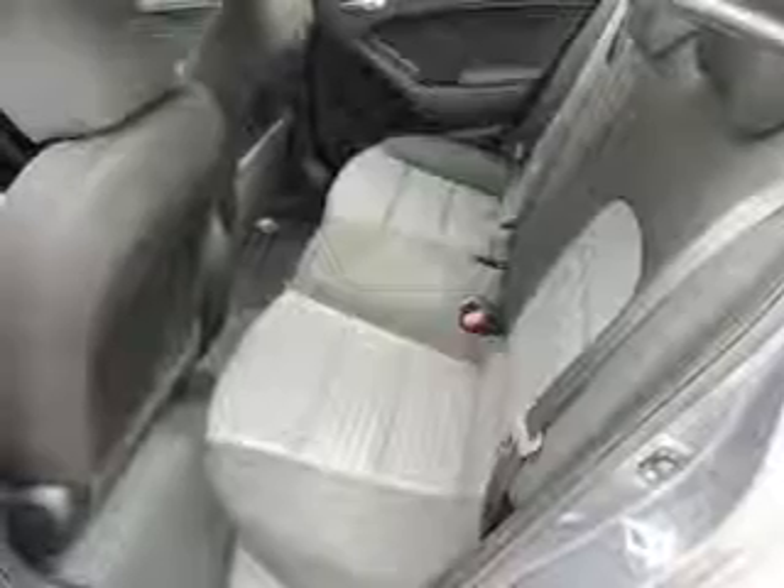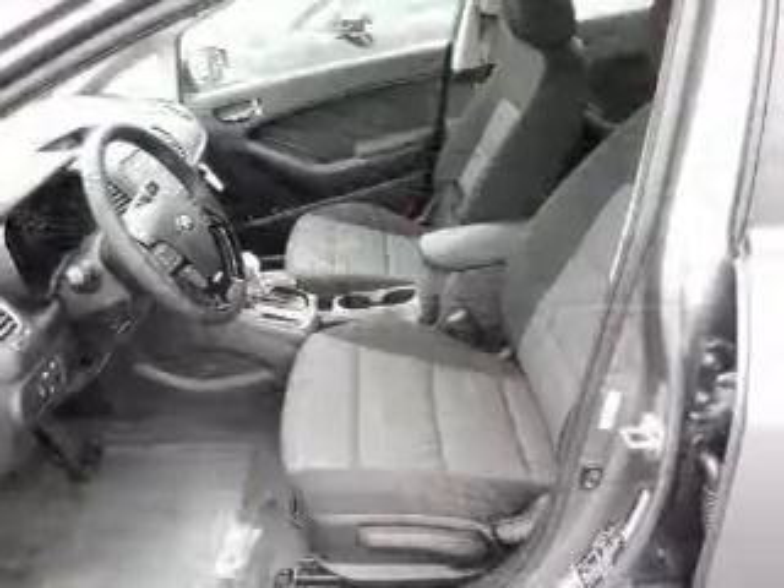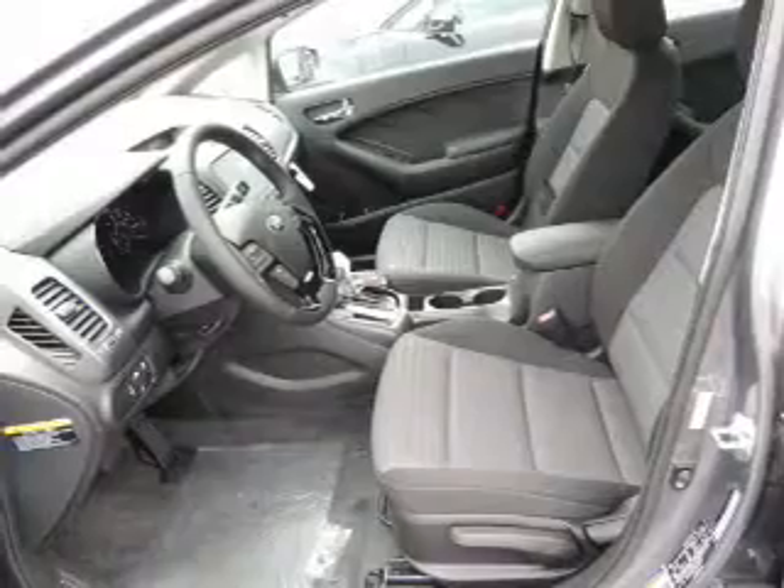A backup camera, curtain head airbags, front airbags, side airbags, side impact door beams, child safety locks — great quality at a great price. Call or click to contact us today.